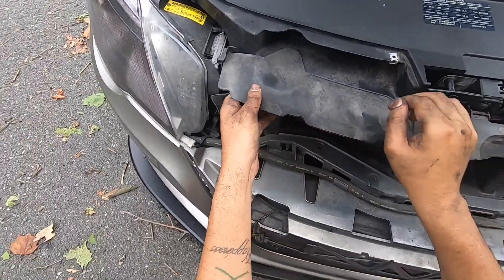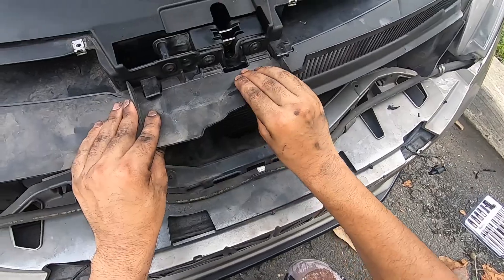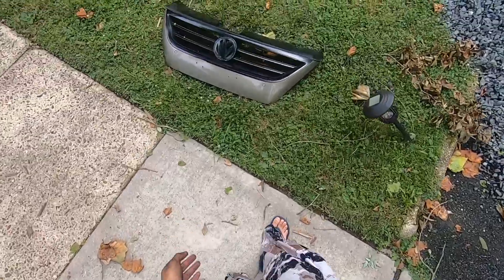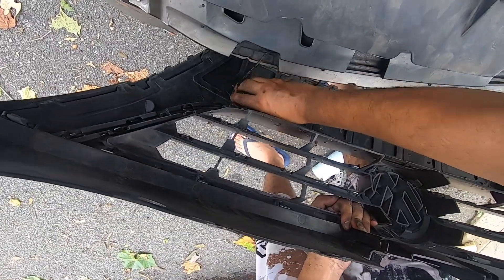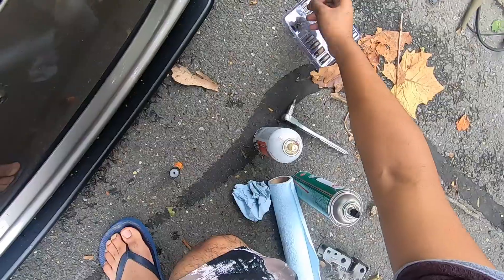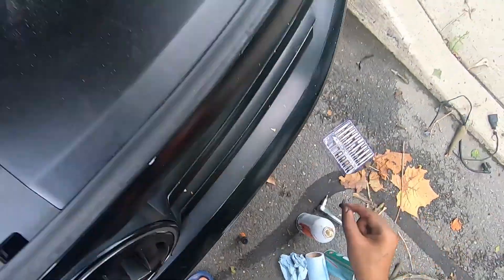Let's go ahead and put this thing back together. Get that back into place — screw right there, clip, clip. Grab the front bumper cover, connect the parking sensors, slide this into place, grab the four screws and screw it down to hold in the top.